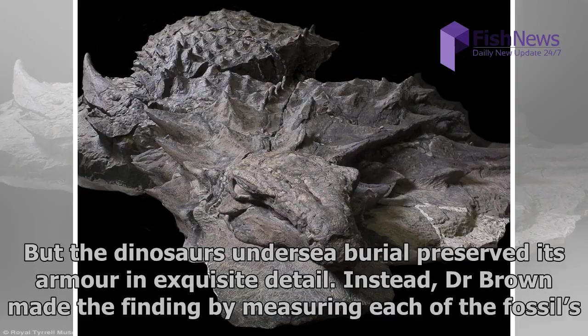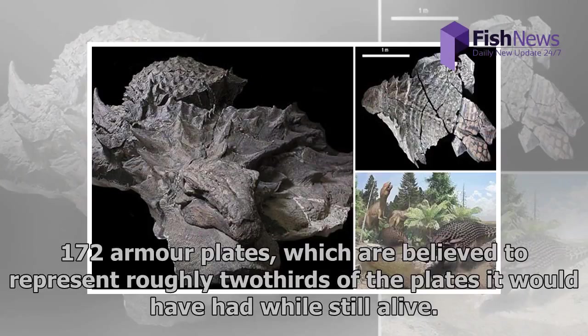Dr. Brown made the finding by measuring each of the fossil's 172 armor plates, which are believed to represent roughly two-thirds of the plates it would have had while still alive.